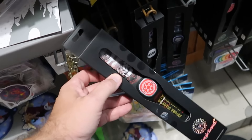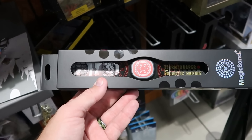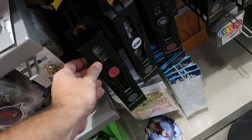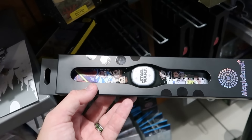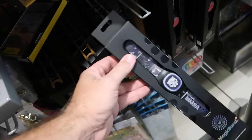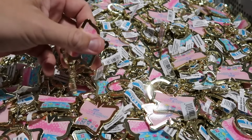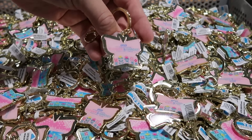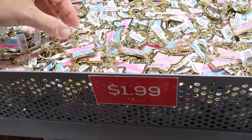Up front by the register there are a couple of different MagicBand Plus options. A Star Wars Stormtrooper Galactic Empire one is $20, and a Women of the Galaxy Star Wars one showing a bunch of different characters is also $20. There's also a King of Wakanda Black Panther one. There's still a whole basket of EPCOT International Flower and Garden 2024 keychains with the Butterfly and World Showcase — further discounted to only $2 a piece.